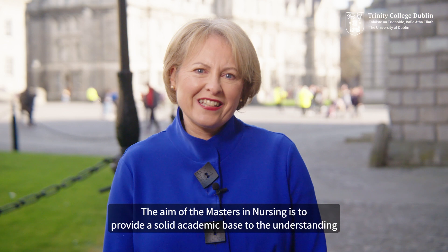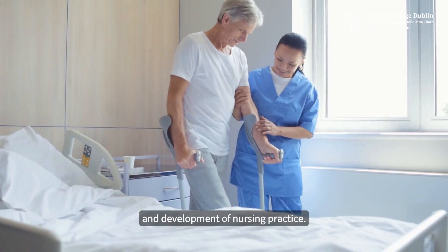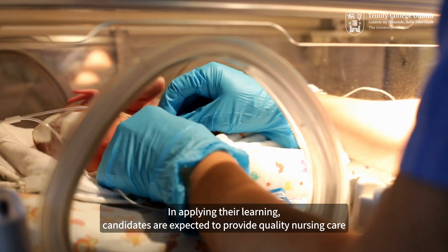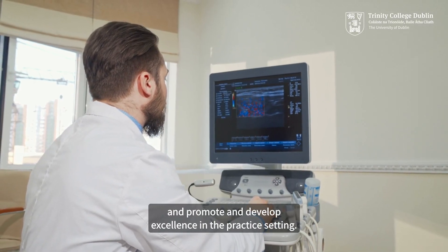The aim of the Masters in Nursing is to provide a solid academic base to the understanding and development of nursing practice. In applying their learning, candidates are expected to provide quality nursing care and promote and develop excellence in the practice setting.